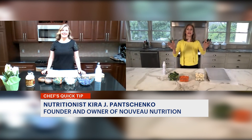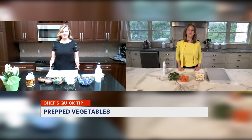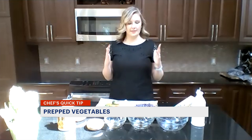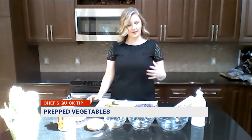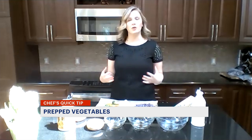Why is batch cooking important and what is it? Batch cooking has saved my life and has saved my clients' lives. Typically, what I ask people to do is batch everything you can on Sunday. Find three or four vegetables — or even two — that you really like, and make sure you make a good amount of them.